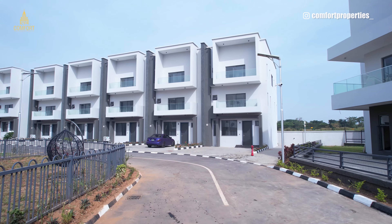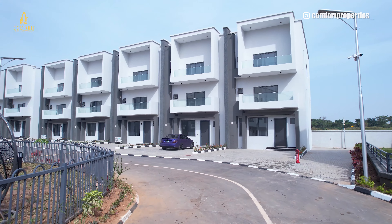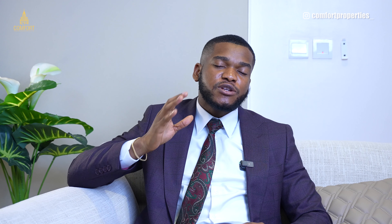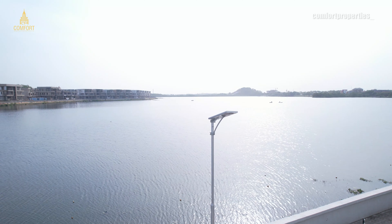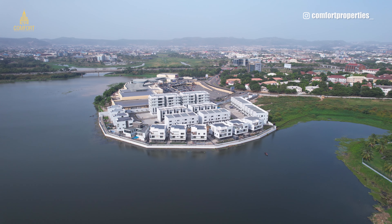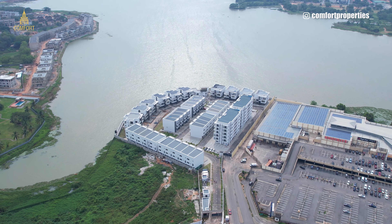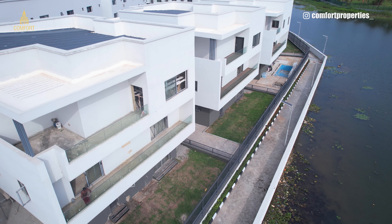This project has over five phases, with two already launched. Phases two, three, and four are all under construction. The estate offers one- to three-bedroom luxury apartments, four-bedroom terraces, four-bedroom penthouses, and six-bedroom detached villas. Prices start at 120 million for a one-bedroom, 220 million for two-bedrooms, 300 million for three-bedrooms, 300 million for four-bedroom terraces, and up to 800 to 850 million for the six-bedroom detached villas, all with a 24-month payment plan.